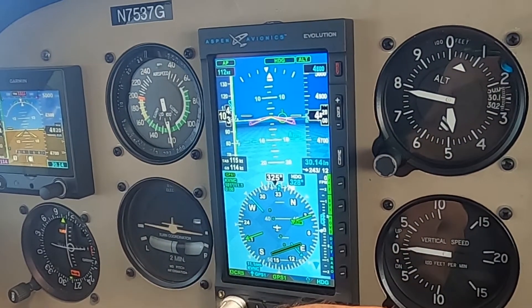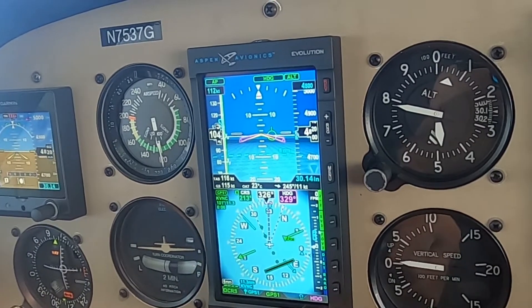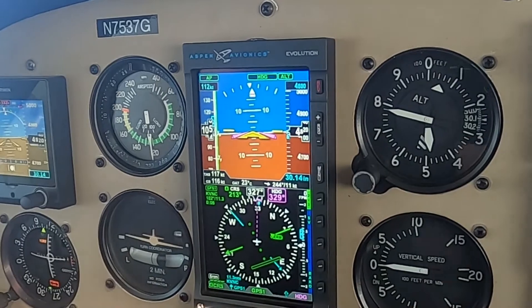Can the 3100 run with an older Aspen system, or do you have to go to the Max? You can run it with the older Aspen system and it will still feed the AHARS data the 3100 needs. You just don't get those extra functions like the annunciations, the flight director, the altitude pre-select, vertical speed commands, and IAS commands.